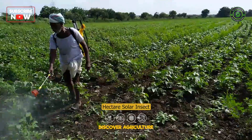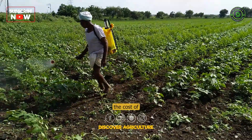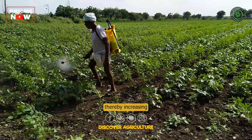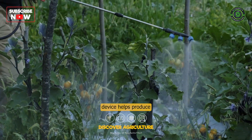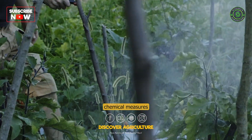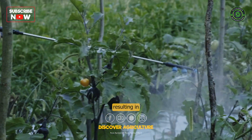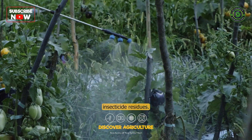With the Hector Solar Insect Trap, farmers can significantly reduce the cost of pest management, thereby increasing their profit margin. This innovative device helps produce healthy food by minimizing the use of chemical measures for controlling insects, resulting in food products that are free from harmful insecticide residues.